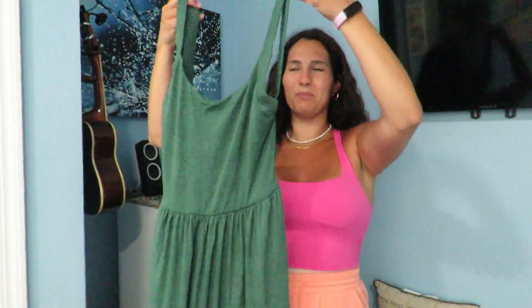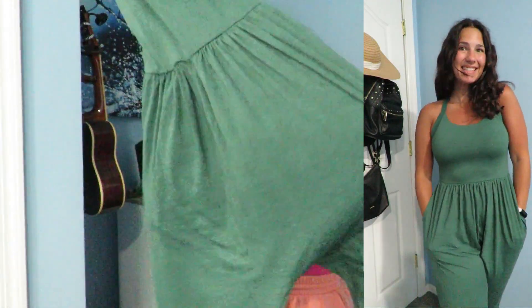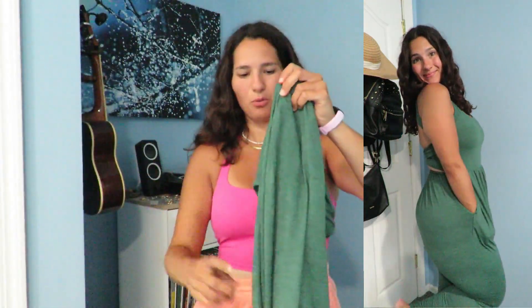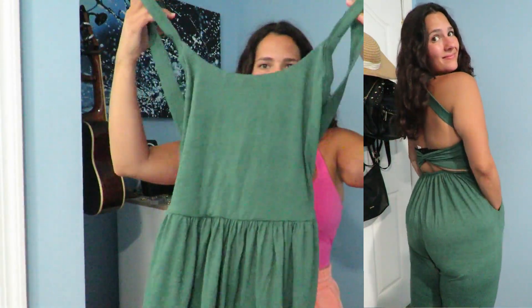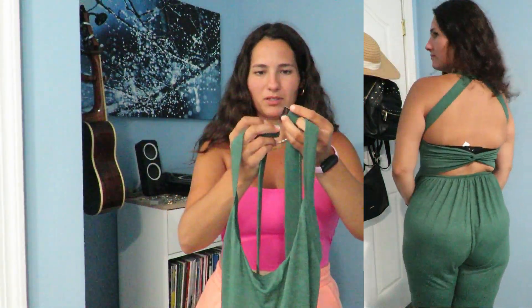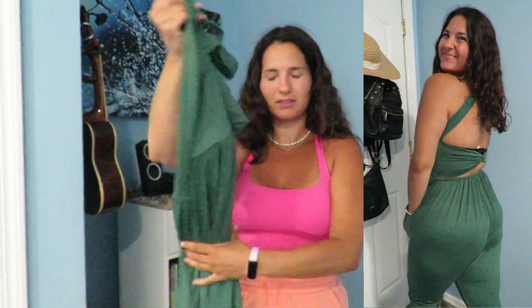Then I got the most adorable romper in this really nice evergreen color. It's so perfect for summer — I can just imagine waking up super early to go watch the sunrise in this. I absolutely love it. I love the rompers from Hilara; they're super cute and comfortable and it's so nice that it has pockets.